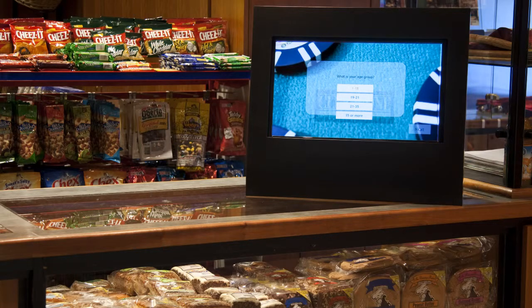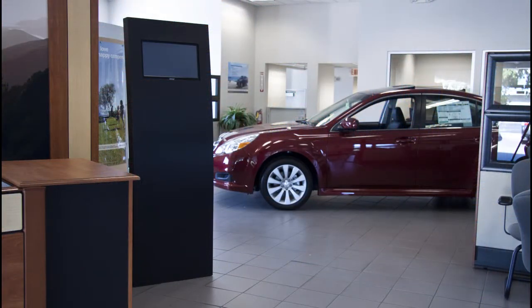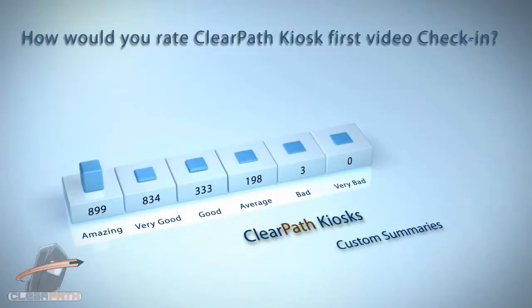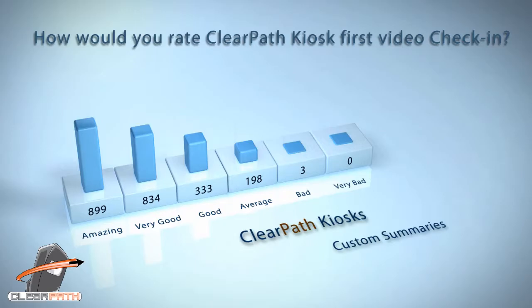At its core, ClearPad Kiosks creates instant access to feedback from customers, employees, or any type of client. Data is automatically analyzed and displayed into customizable dashboards. We have many innovative features that we are working on right now, so let's go see what they are.